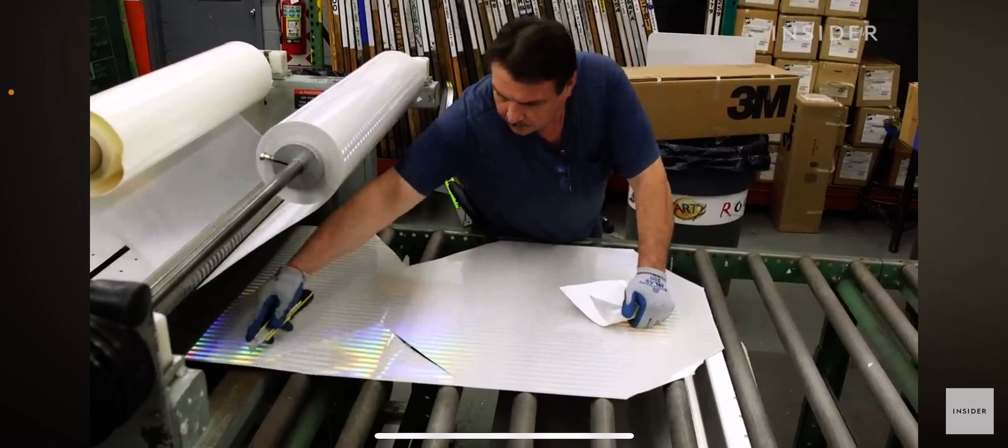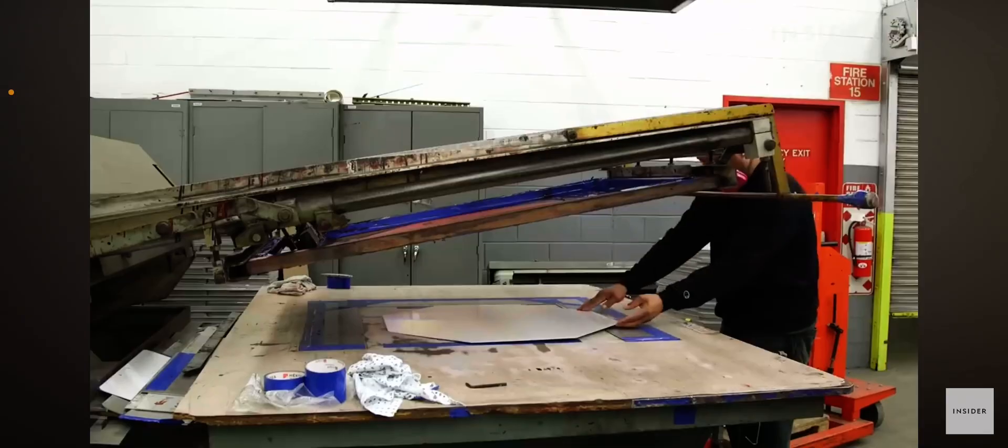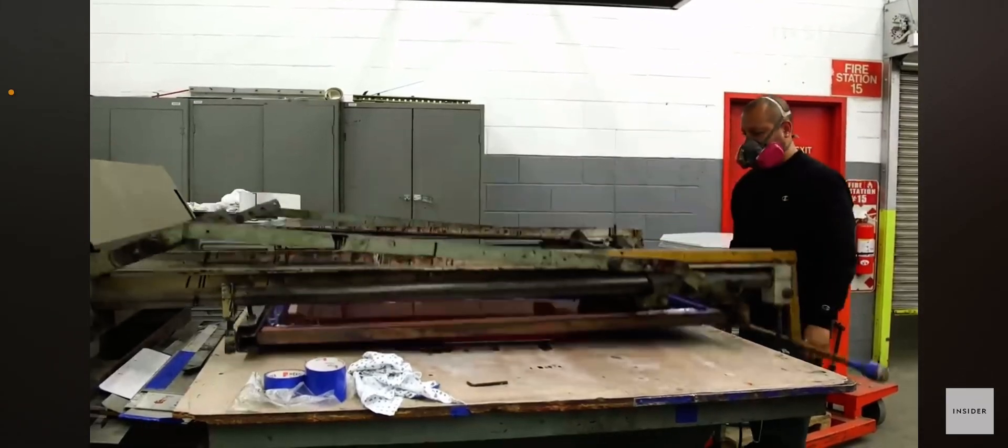The reflective sheeting machine leaves behind perfect white octagons. The blanks then go into a screening room to get stamped.